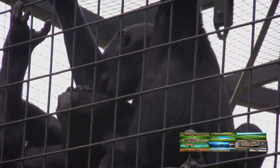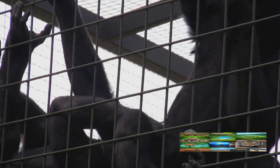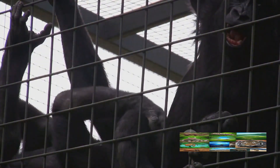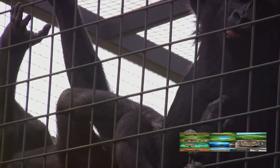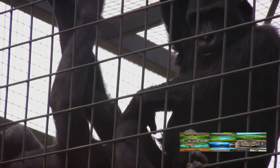What's even more fascinating is that these skills are not just innate — they're learned and passed down from one generation to the next. Young chimps watch their elders, learning how to select the right tool, how to use it effectively, and when it's appropriate to use.